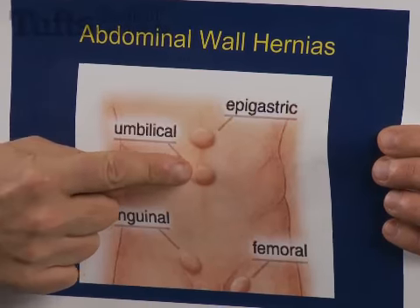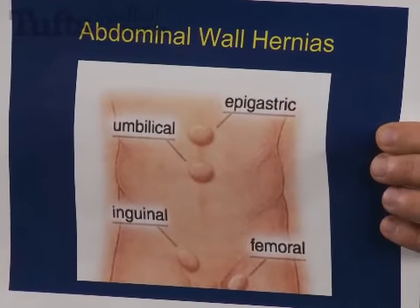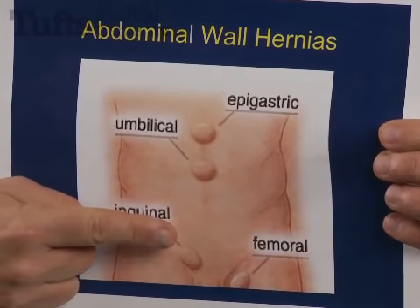A hernia is a weakness in the wall of a structure, which allows contents on one side of that wall to get through to the other side. The hernias of the abdominal wall in children especially include umbilical hernias, or hernias in the belly button area, or inguinal hernias, or hernias in the groin area.